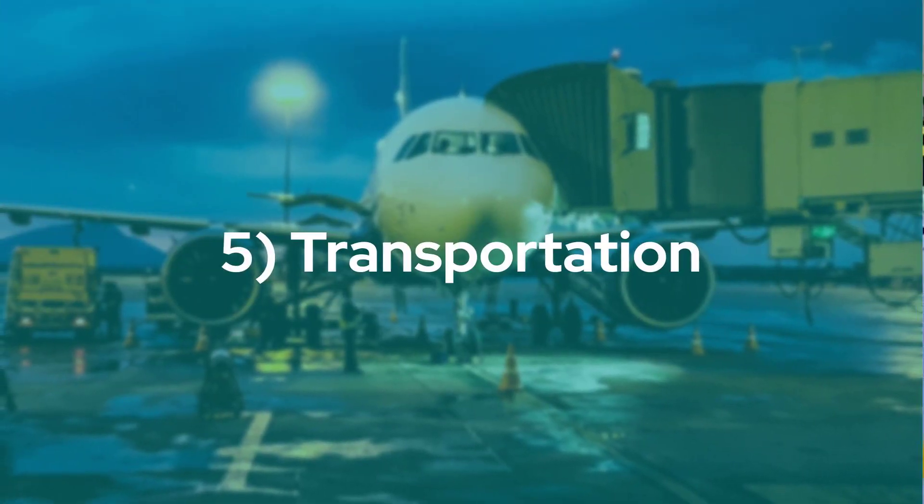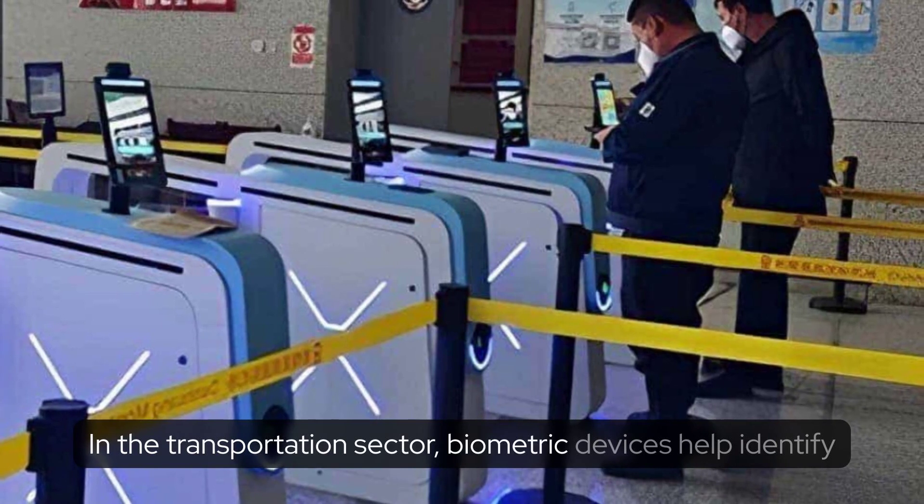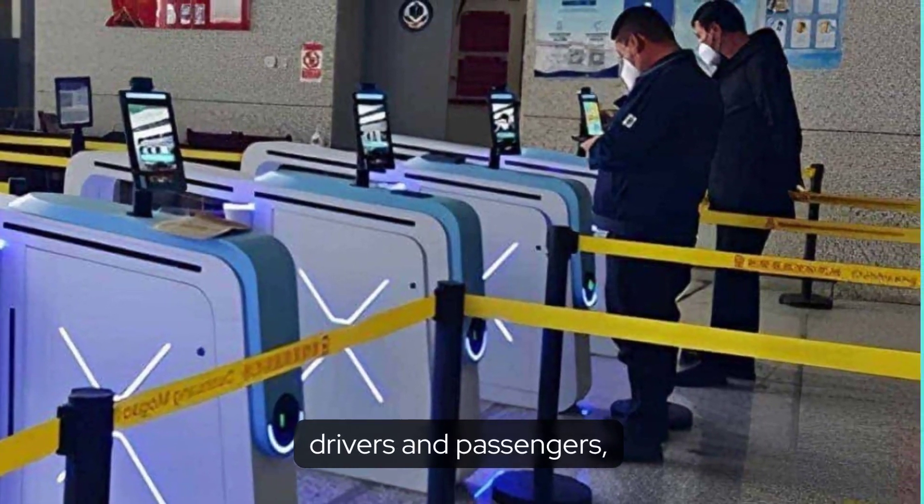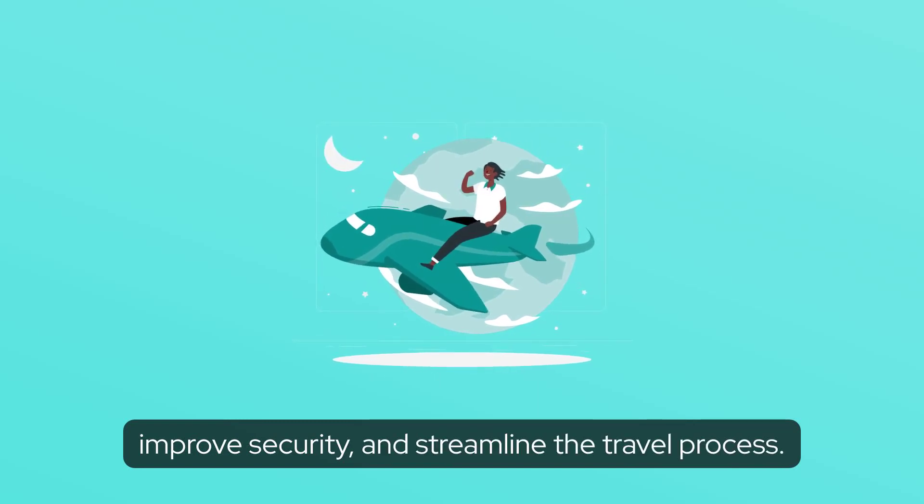Transportation. In the transportation sector, biometric devices help identify drivers and passengers, improve security, and streamline the travel process.